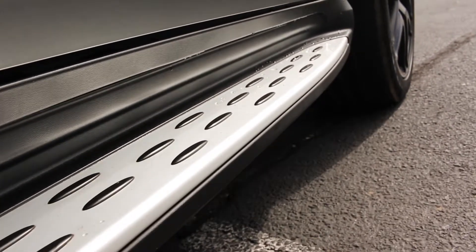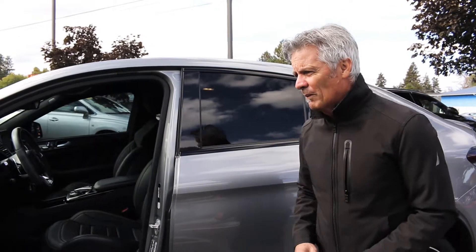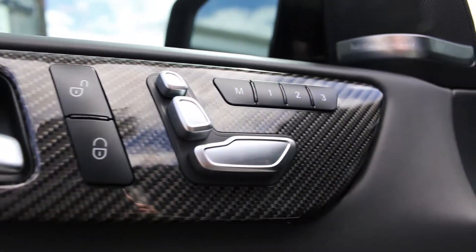This particular one has running boards and tinted windows for a nice accent, and also has beautiful carbon fiber accents on the interior, both on the side doors and on the dash of the vehicle.